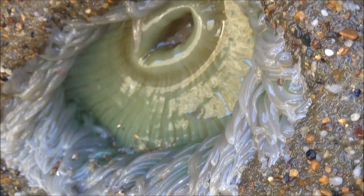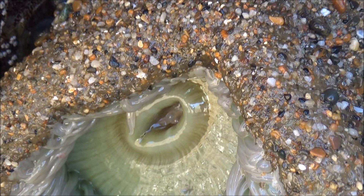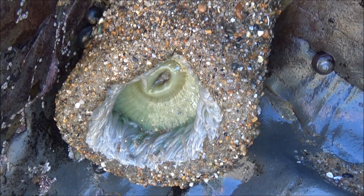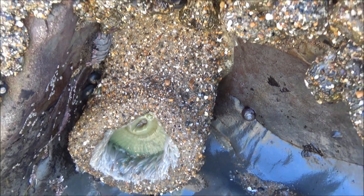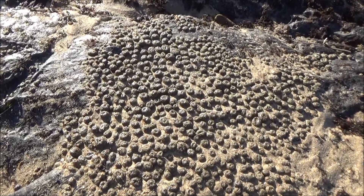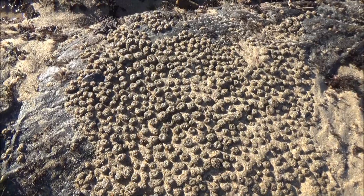Anemones spread tentacles when in the water, but being exposed to air, they curl in and stick gravel particles on the surface of their bodies, protecting themselves from the harsh sunlight, especially ultraviolet, and dry air. The sandy bumps on the rocks are actually anemones covered with sand.